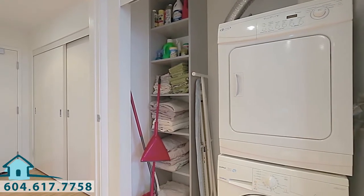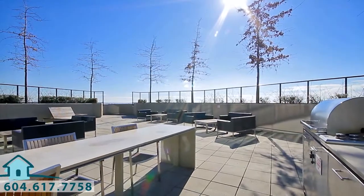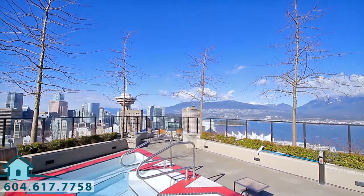The home gives you access to an incredible array of amenities, including a fitness room with climbing wall, an indoor lounge and games room, and a spectacular rooftop patio with a barbecue area, hot tub, and panoramic views of the city, the water, and mountains.